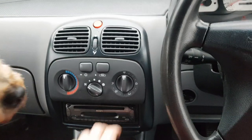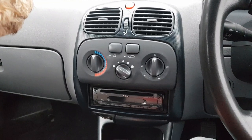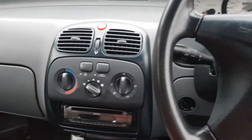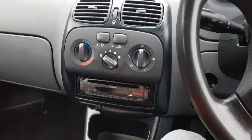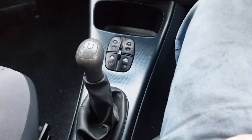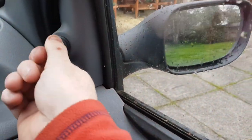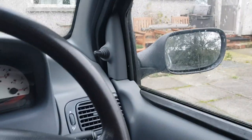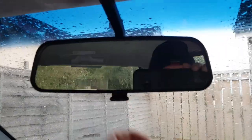Build quality — people slag the build quality in these. I had the pleasure of driving this little car up and down the previous owner's lane, which was frankly like something from Afghanistan — potholes eight inches deep. There was big clunking, and you know what, there wasn't a noise out of it. The whole car, there wasn't a rattle.